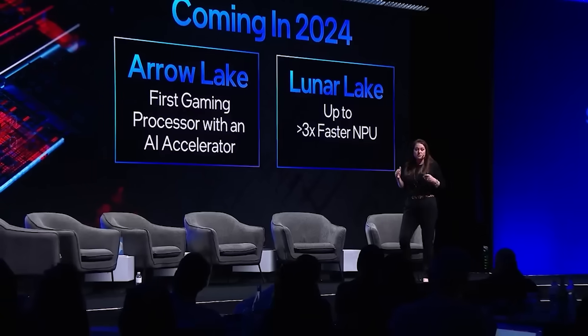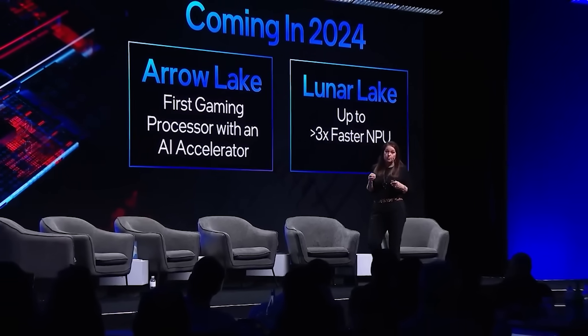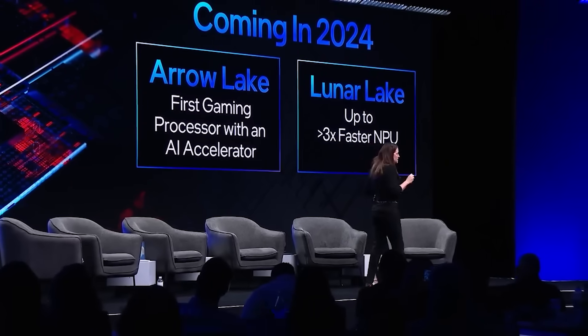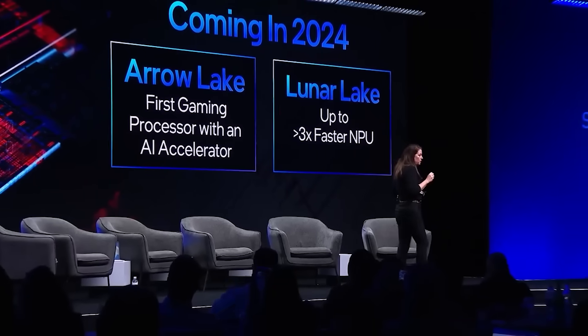I suspect Zen 5 is going to be absolutely ridiculous. There's going to be a lot of different discussion in terms of which processor is better, and it's going to be very interesting to see, not just in terms of one application like Geekbench or Cinebench, but also how different applications in single-thread and multi-thread scale with different workloads, particularly when dealing with different amounts of memory bandwidth.